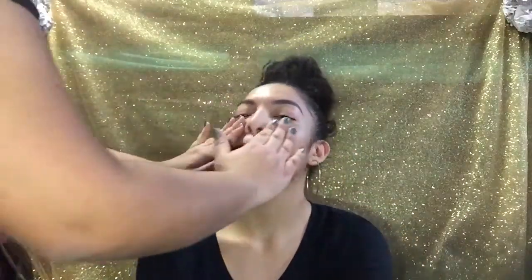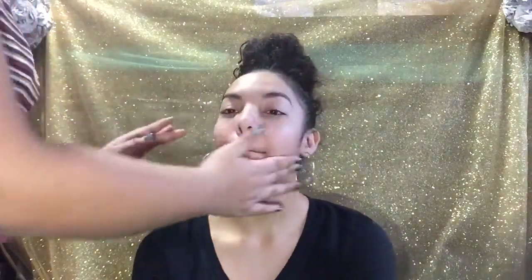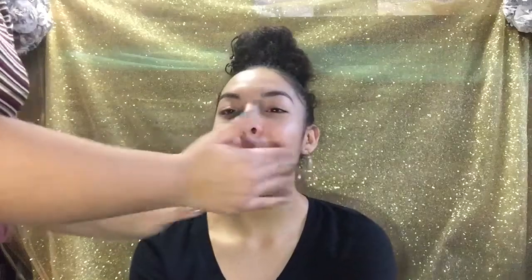I'm gonna prime her face using the backup primer because that's all I have. Do you know what a primer is? Because you need it — like if you have bumps, or if you pop a pimple and it leaves a hole or a scar, it fills it in so it makes your skin look smoother. Do you feel it tightening on your forehead?